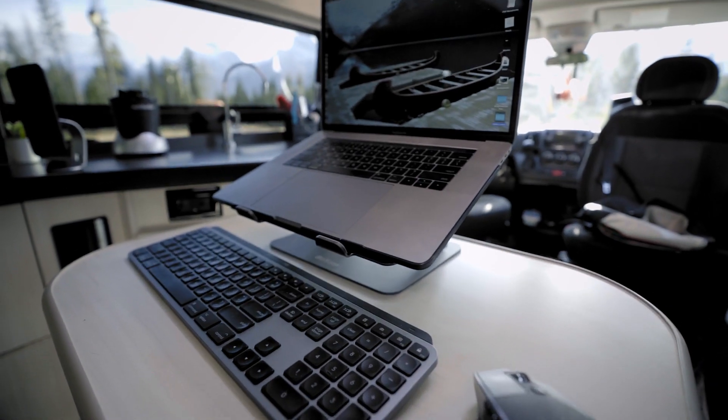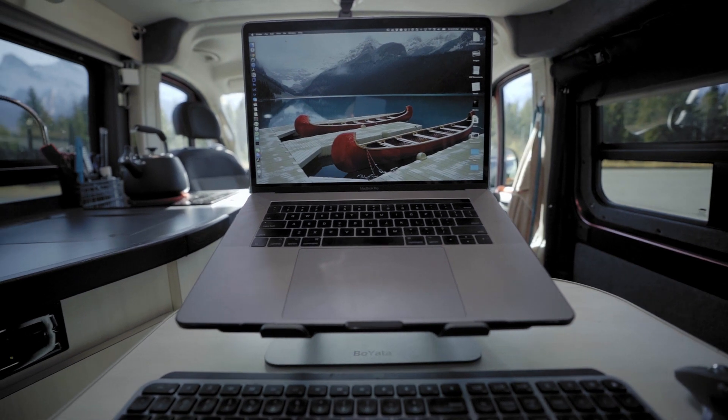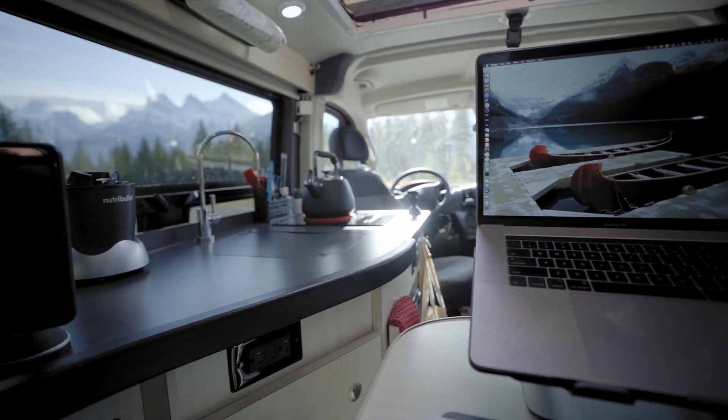Moving back, this area serves as my mobile studio and office when I'm on the road. I simply grab the portable table from behind the driver's seat, move it to the back, set up my laptop, and I'm really good to go for the day. From this position, it's the views that really make this a great place to work.